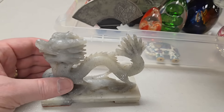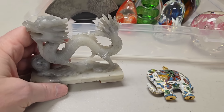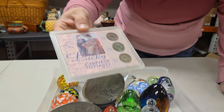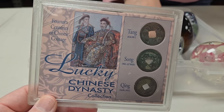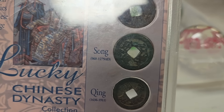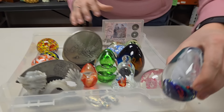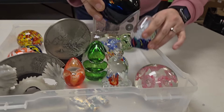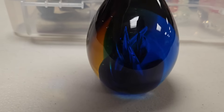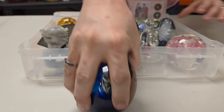Here's a dragon — a cool stone dragon. Looks like a marble dragon or something. We've got a cool elephant there — very heavy. What is this? Coins! Chinese dynasty coins — a Lucky Chinese collection. There's a coin from 618 to 907 AD, then 960 to 1279, and 1636 to 1911. Very cool. They would have been very common coins most likely, but still neat. We have a ton of these paperweights — we'll put some on the Hooked on Pickin online and some on the live sale.